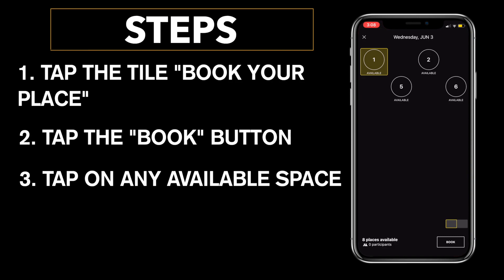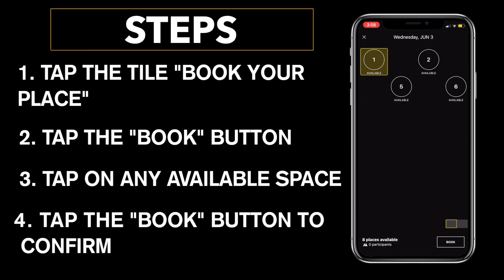From here we are going to tap on the Book button at the bottom of the screen. When you press the Book button, a small notification as well as your picture will appear at the top of the screen showing that this time slot has been booked.